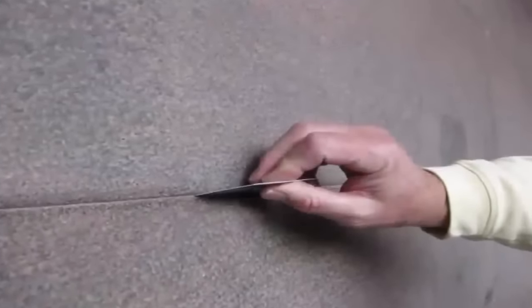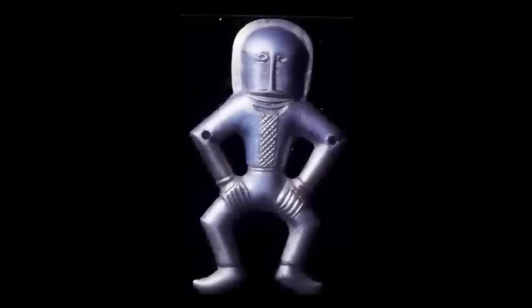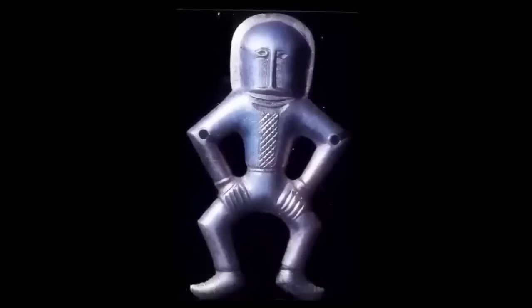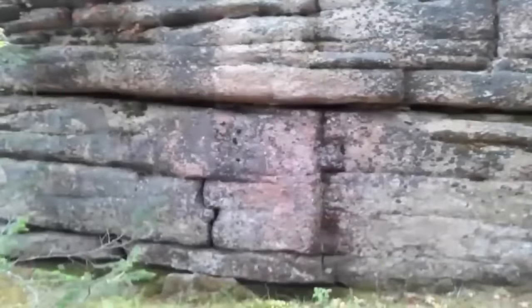Siberia is indeed one of these places, and due to the remote nature of some of the ruins found here, they are easily dismissed, hidden from a modern world battling to regain the truth regarding our past. Altai is an area that contains many ancient megaliths — so old, they are undeniably the legacy of a civilization now long lost to history.